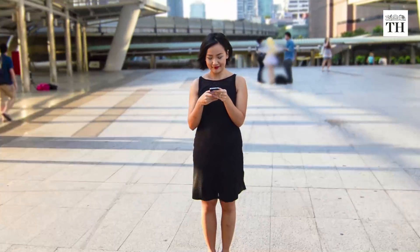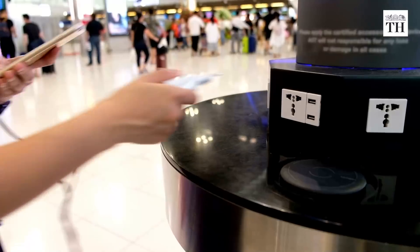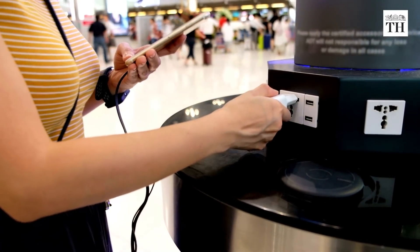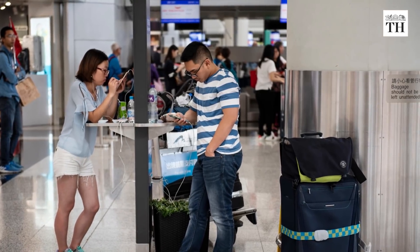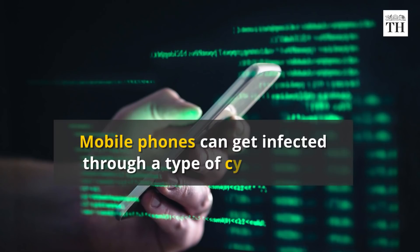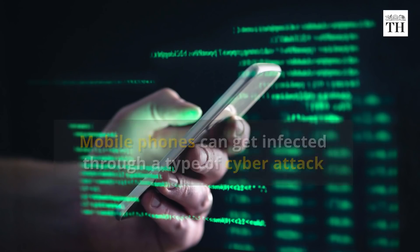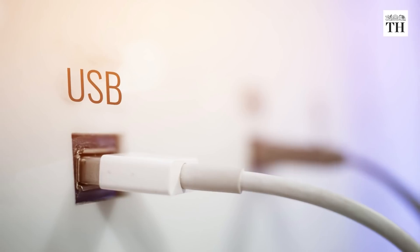If your phone runs out of charge in a public place, what would you do? Most people would rush to the first public charging kiosk. You might not think twice about plugging your phone into a charging station, but you should. Mobile phones can get infected through a type of cyber attack called juice jacking.